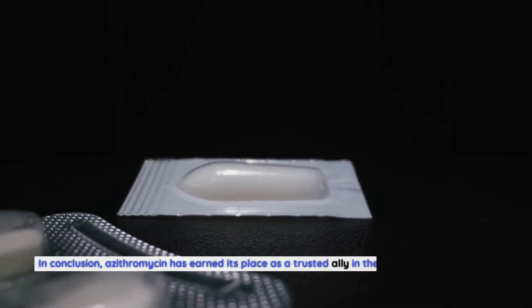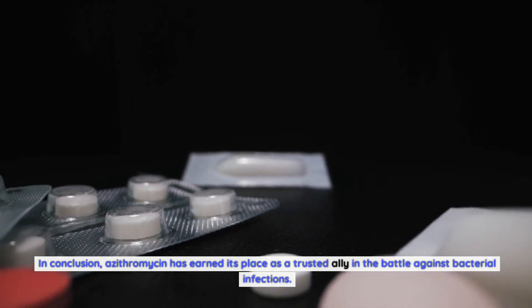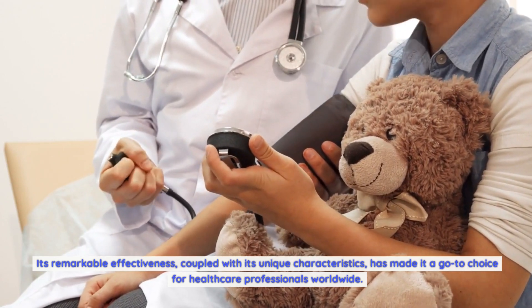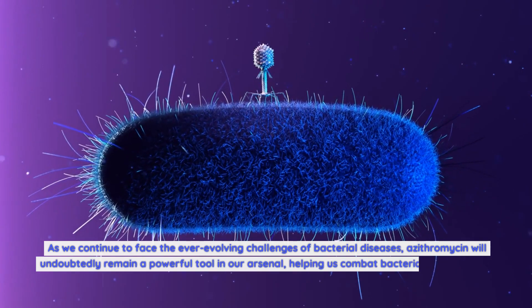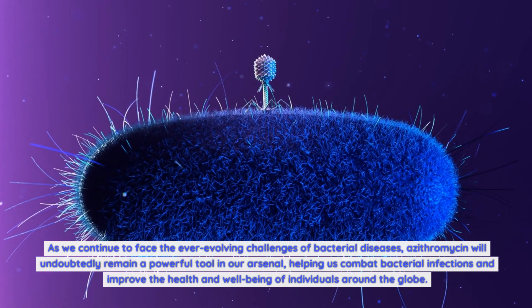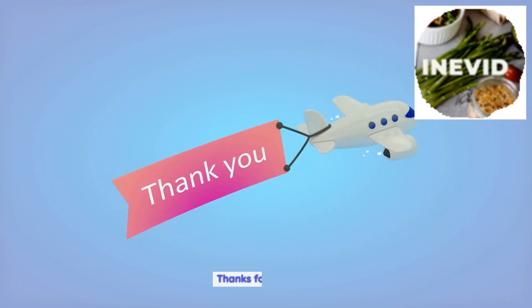In conclusion, azithromycin has earned its place as a trusted ally in the battle against bacterial infections. Its remarkable effectiveness, coupled with its unique characteristics, has made it a go-to choice for healthcare professionals worldwide. As we continue to face the ever-evolving challenges of bacterial diseases, azithromycin will undoubtedly remain a powerful tool in our arsenal, helping us combat bacterial infections and improve the health and well-being of individuals around the globe.